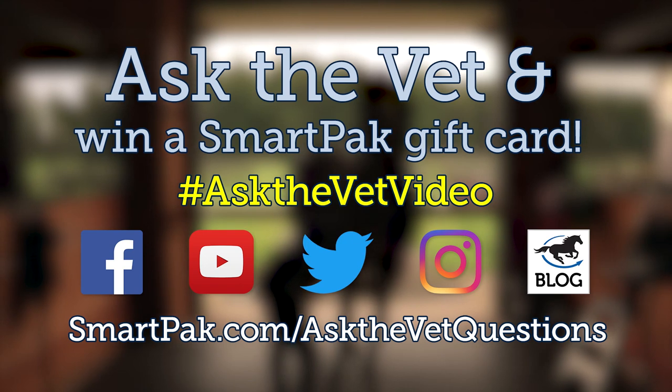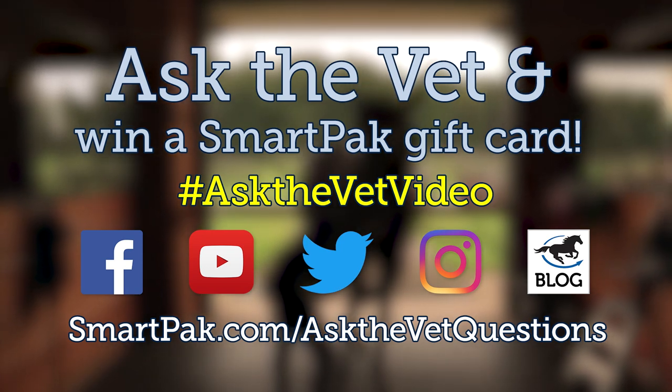That was it for our questions for this episode of Ask the Vet. Thank you so much to TNT Equine for having us — you guys asked such amazing questions. This was the first live episode and I think it went pretty well. We'd love to hear your feedback. If you think more live episodes should happen, let us know — maybe we'll take it on the road. Next month we'll be back in our studios filming for our June episode, but we need your questions. Submit them on YouTube, Facebook, Instagram, Twitter, our blog, or the form at smartpak.com/askthevquestions. Use the hashtag #AskTheVetVideo. If your question was answered in a previous video, reach out to customercare@smartpak.com to redeem your SmartPak gift card. Until next time, make sure to subscribe and have a great ride.